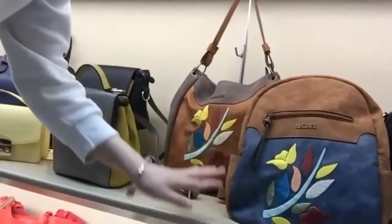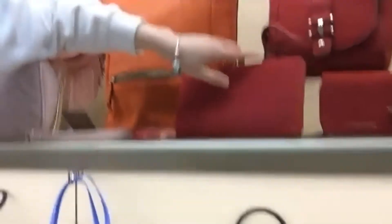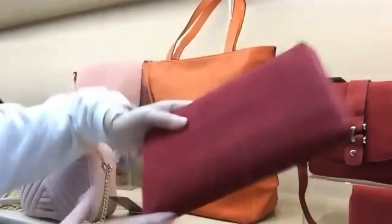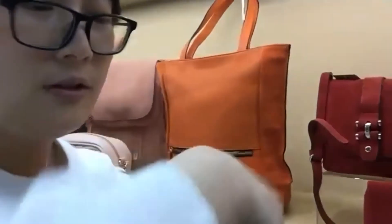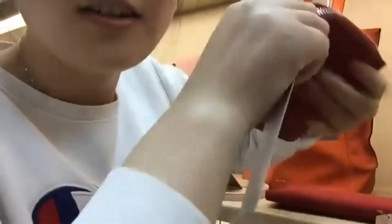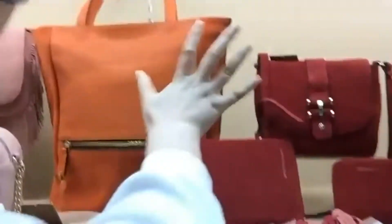This is an embroidery bag. Here is the leather collection with coin bags and passport bags — also passport holders here, and coin bags here.